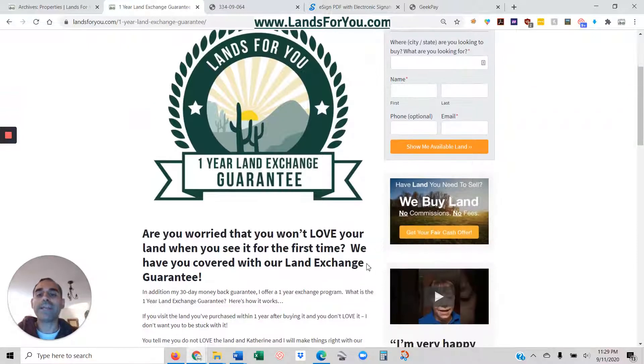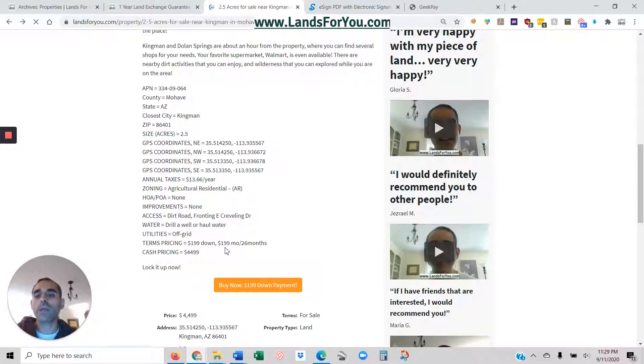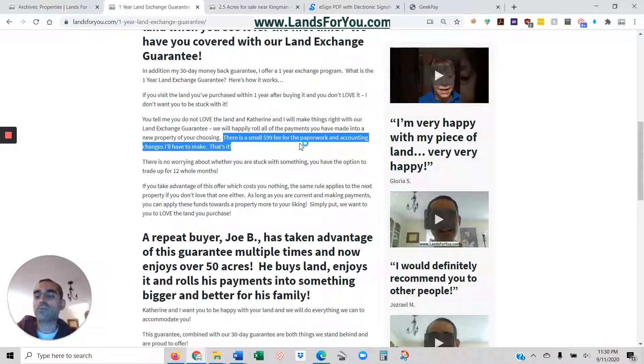We also have a land exchange guarantee. If you're making payments on a piece of land — say you've been paying about $200 a month for five months and you've paid a thousand dollars — and then you see something else on my website you'd like more, you can just pay the small $99 paperwork fee and we'll roll all those payments into another parcel. My wife and I own all of these, so if you've already made payments, we'll count those towards another one you like.